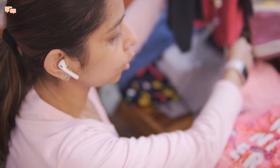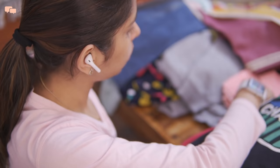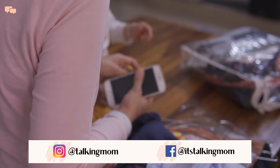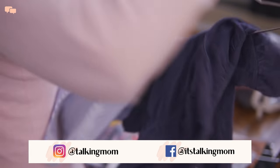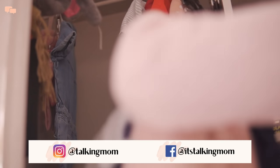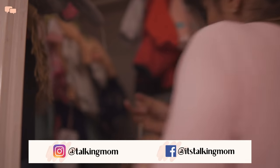Hope this video will help you tick your to-do list just the right way. If yes, do subscribe to the channel and like this video as a small appreciation and love. Follow me on Instagram for some daily updates and I'll see you in my next video. Until next time, stay tuned!